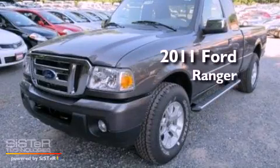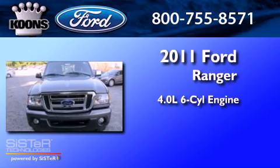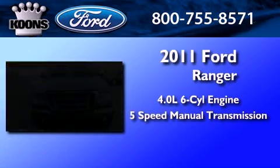This is a brand new 2011 Ford Ranger. It features a 4.0-liter six-cylinder engine and a five-speed manual transmission.